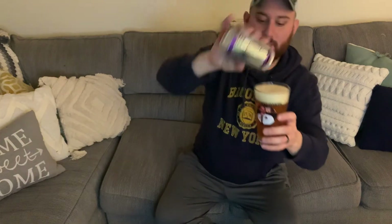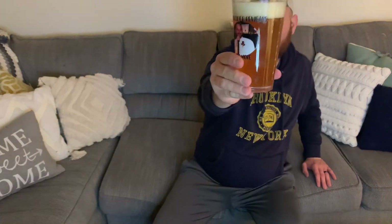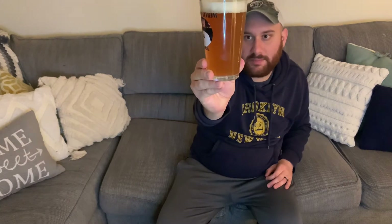So the beer comes in at like a dark gold, kind of a burned orange appearance. Hold it up to the light — slightly lighter tint of orange, but still pretty dark. About two fingers worth of head. The head has a tint of orange in it. Decent amount of bubbles streaming up to the surface. Almost like a light caramel color too. Looks good. You can see through the glass a little bit of haze, but it looks like a classic American IPA to me.